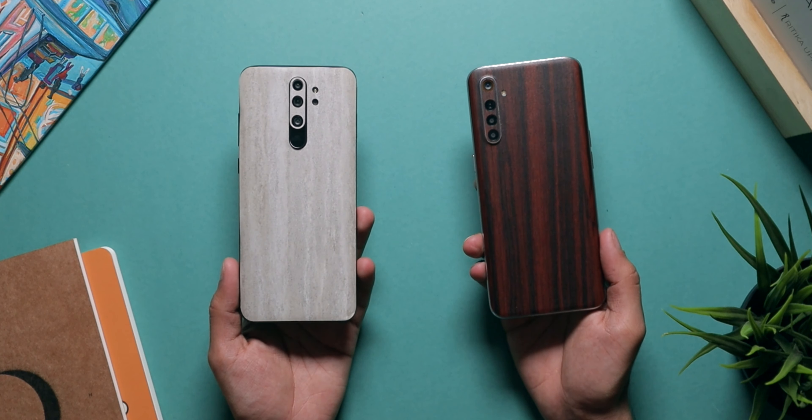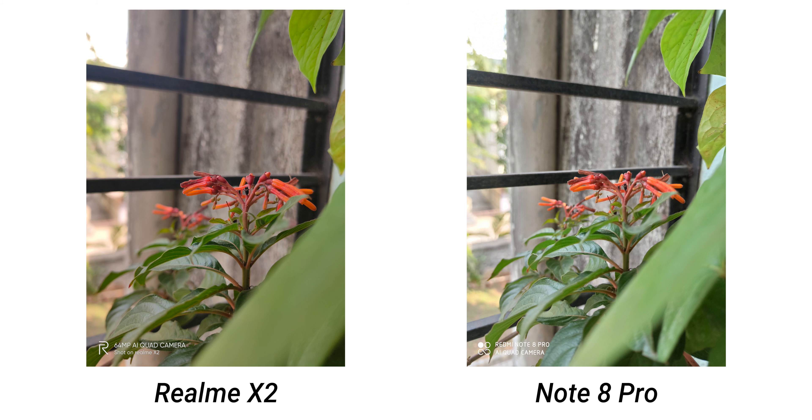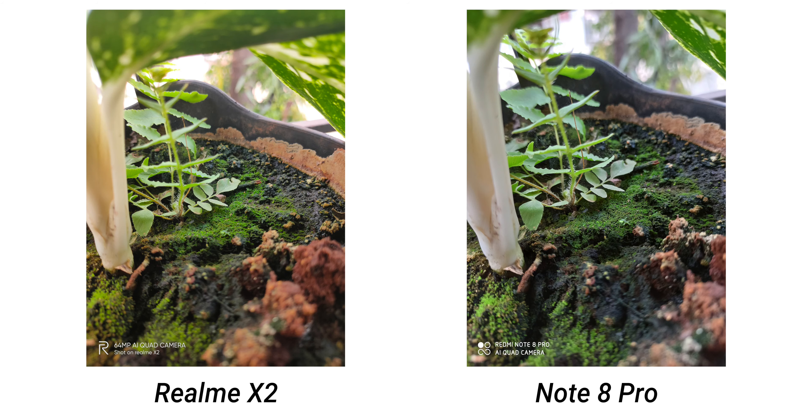Hey guys, Harsh here and welcome back to Technolobe. Now if you want to buy a phone under the 20,000 rupees price segment, there are a lot of options out there, but there are two phones which stand out from the competition — those are Redmi Note 8 Pro and Realme X2. It gets really confusing because both phones offer great value. But I have used both, and today let's find out which phone is better for which use case.